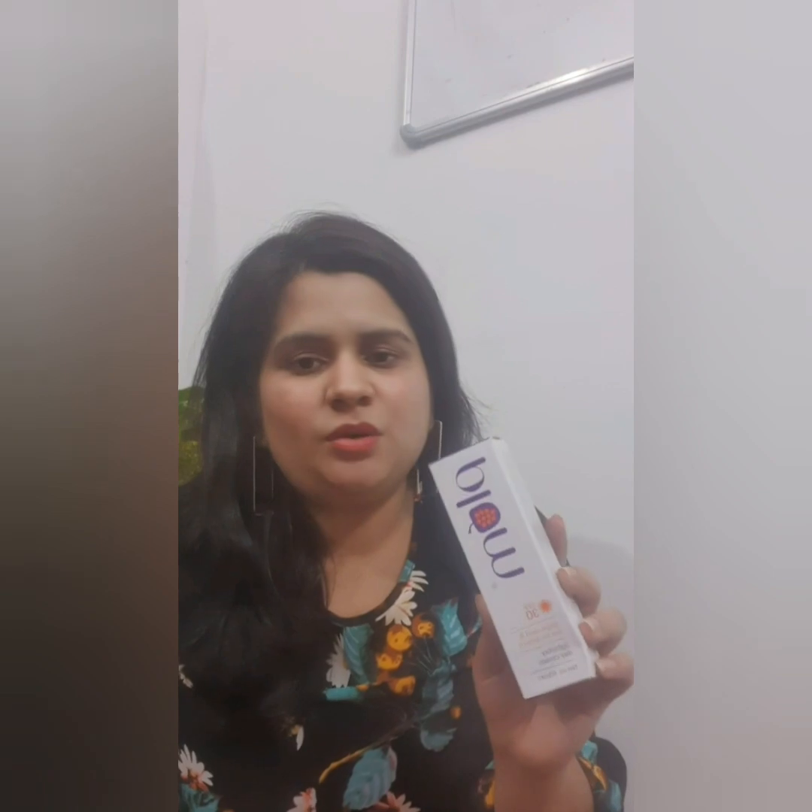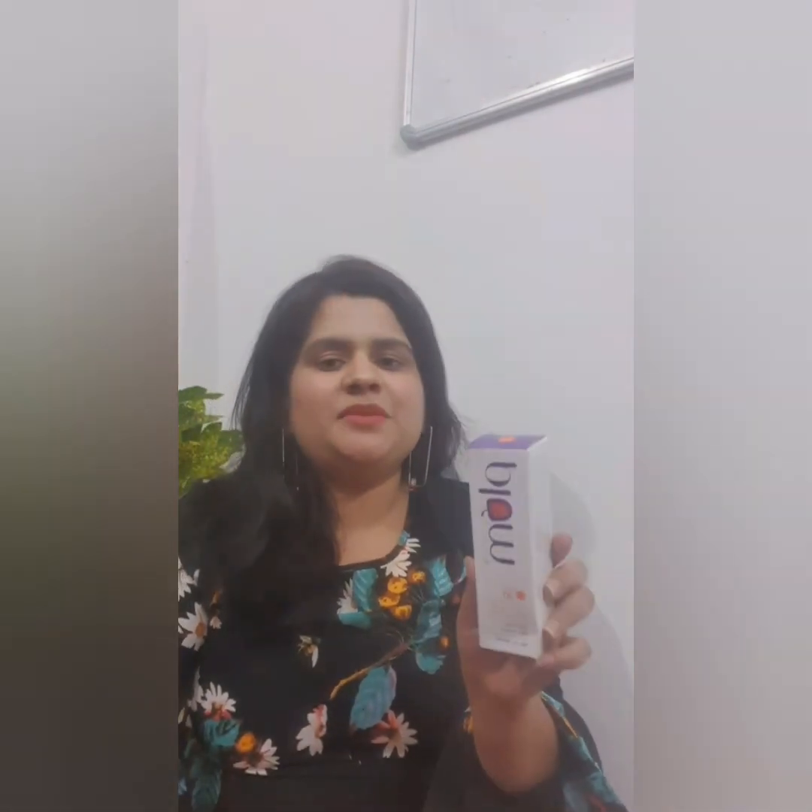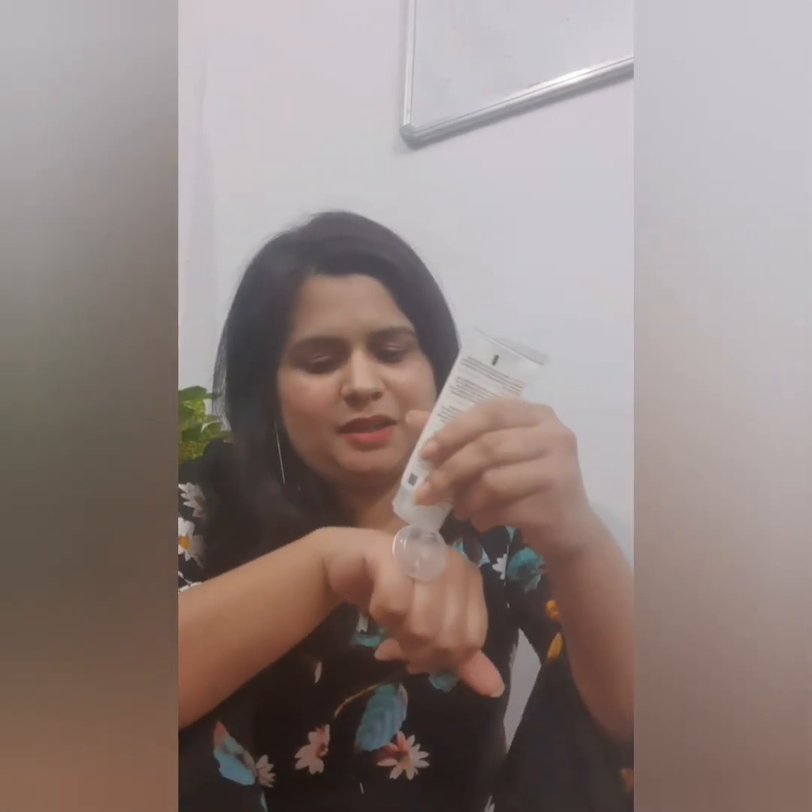I'm going to share a detailed review of this primer afterwards. The next thing is this Plum day cream, which serves two purposes — a moisturizer as well as a sunscreen. Plum is a brand that is cruelty-free and chemical-free. I've tried multiple products from this brand and it has never disappointed me; it's one of my favorite brands.